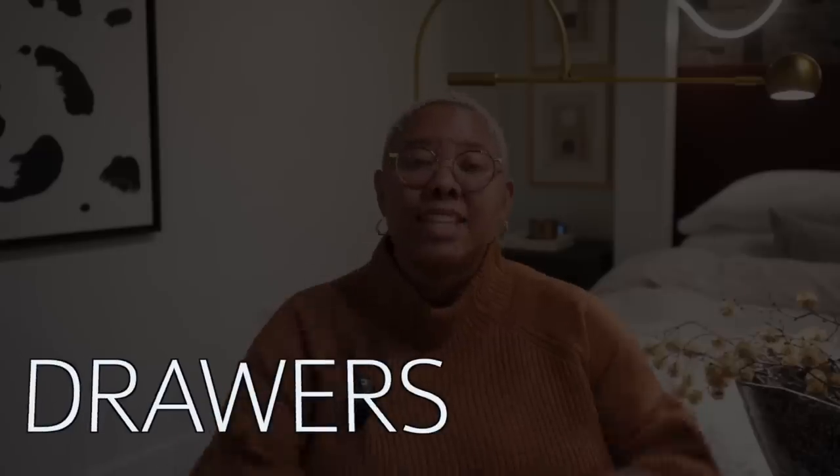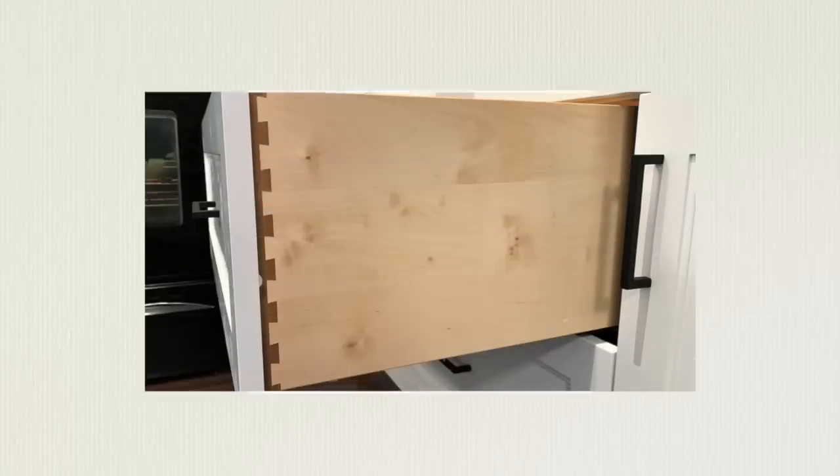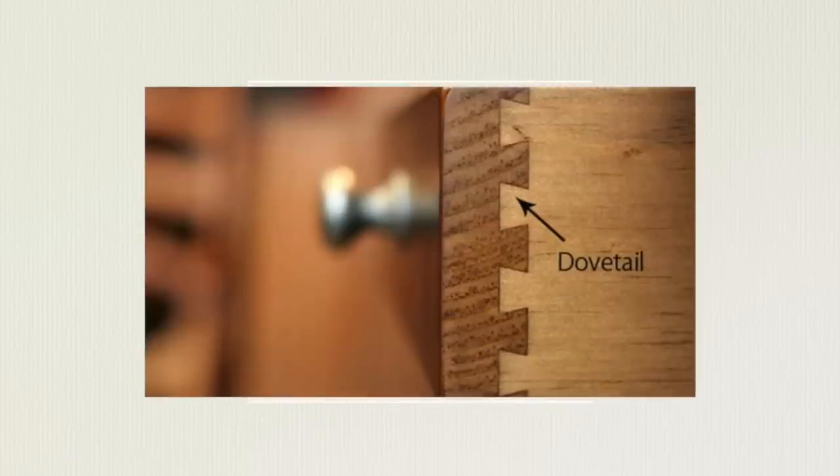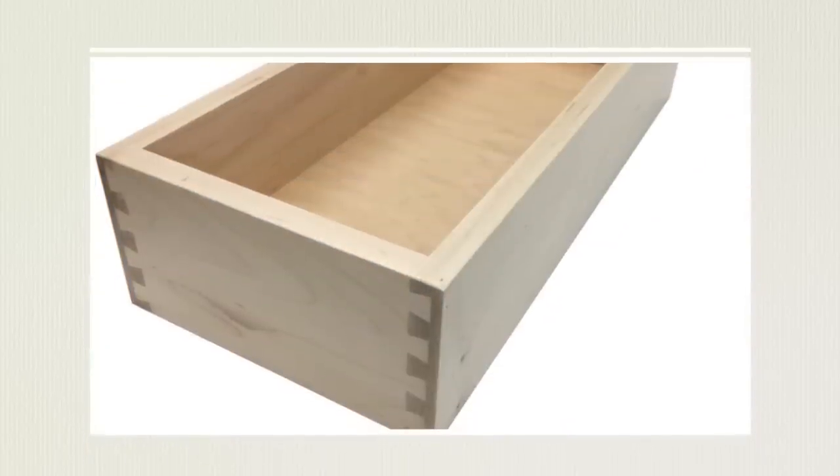The first furniture red flag is that the drawer of that dresser, nightstand, or side table doesn't have dovetail joints. A dovetail drawer refers to how the corners of the drawer are made. You want them to interlock — you don't want them to simply hit one another, be mitered, or form a plain right angle, because those aren't put together well. The best type of drawer you can buy is a dovetail drawer — they're super durable.